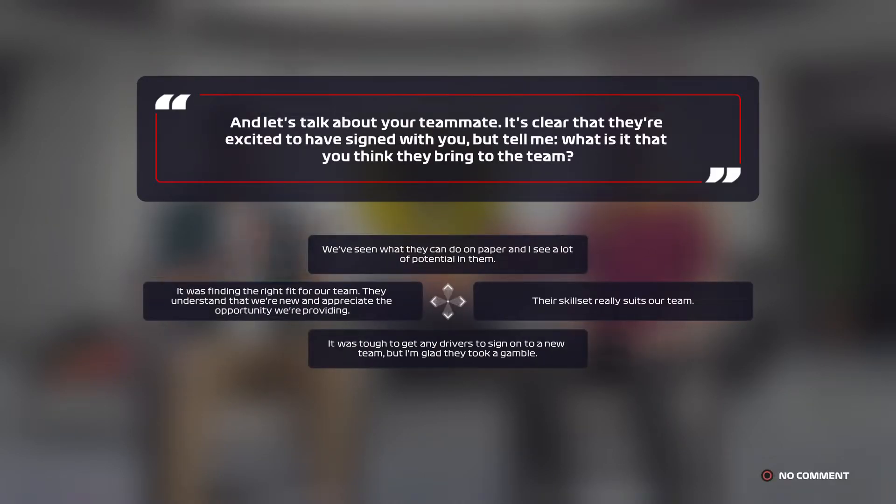Let's talk about your team-mate. It's clear they're excited to have signed with you. But tell me, what is it that you think they bring to the team?